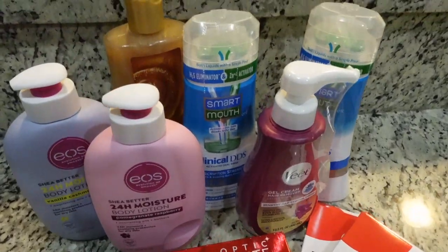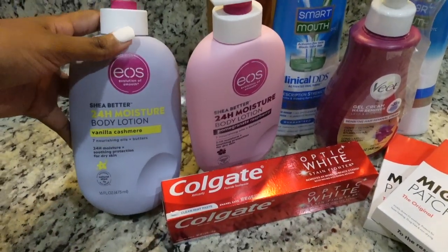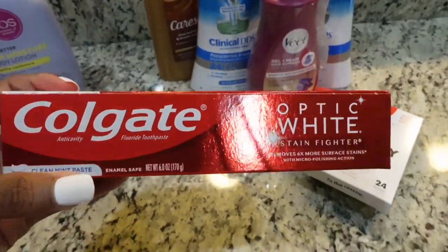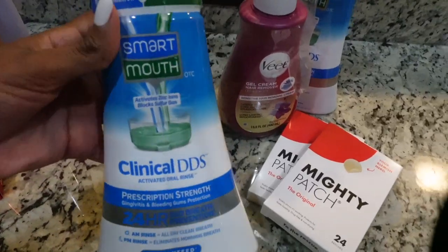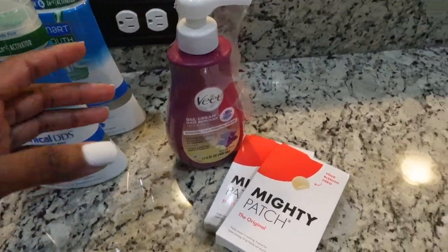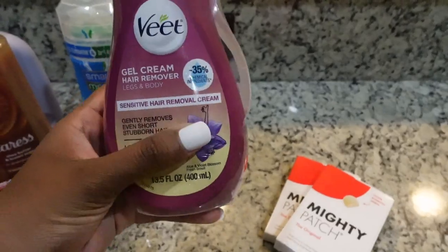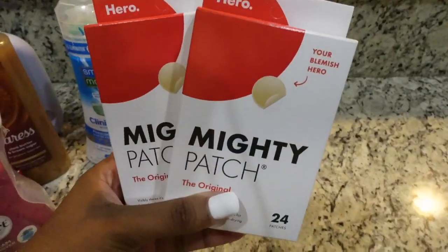I just got home, I'm going to do a very quick haul. I got the Vanilla Cashmere EOS body lotion, the Pomegranate Raspberry EOS body lotion, the Colgate Optic White toothpaste — I can't wait to try that — the Caress shea butter and brown sugar body wash, two Smart Mouth mouthwashes — one for me and one for my mom. I also got the Veet gel cream hair remover, which I've been hearing good things about.